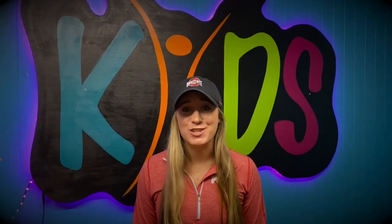Hey parents, my name is Katie and I am the Next Gen Director here at Church of Hope. Have you heard of the YouVersion Bible app? Did you know that there's a kid's Bible experience designed for your child to get in the Word of God in a fun and exciting way?